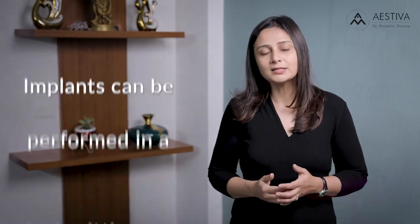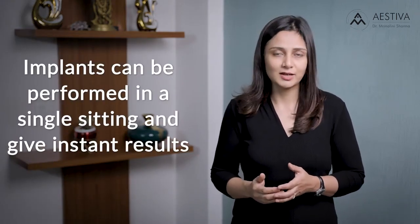Implants are the most reliable means of breast augmentation. They give a good longevity of results and also highly predictable outcomes. Unlike other measures like fat grafting and fillers, implants can be performed in a single sitting and give instantaneous results.